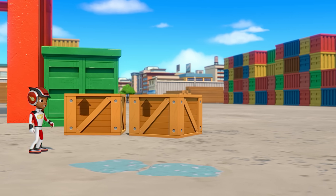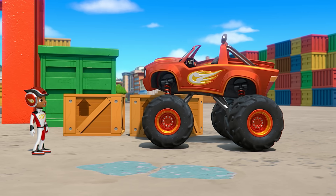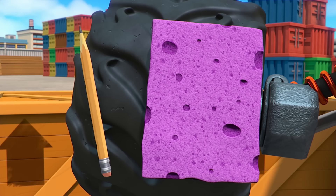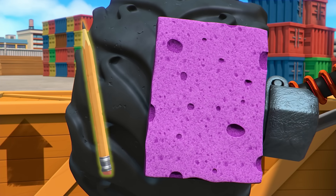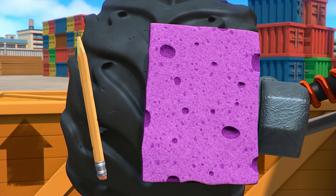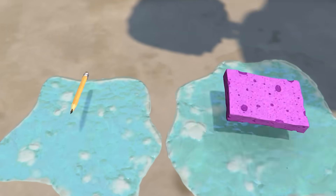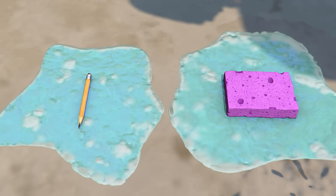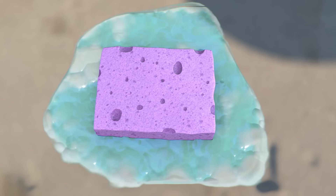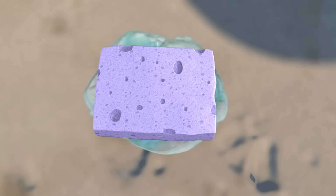Hey! Maybe there's something in one of these boxes that can absorb the soapy water. Let's see. These boxes have pencils and sponges. Which do you think can absorb the water? A pencil or a sponge? Let's try putting them in water and see. The pencil's not doing anything to the water. But look! The sponge is absorbing it! Yeah! All the water is going inside and filling up those little holes!